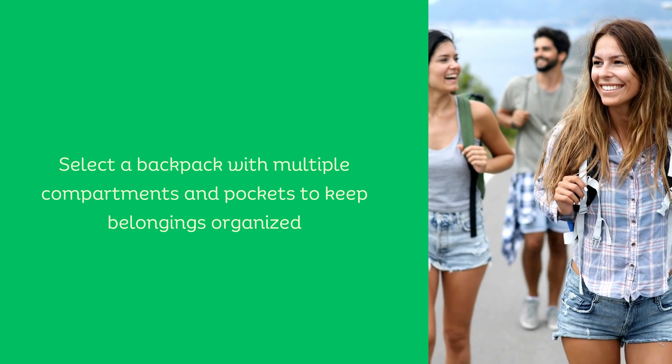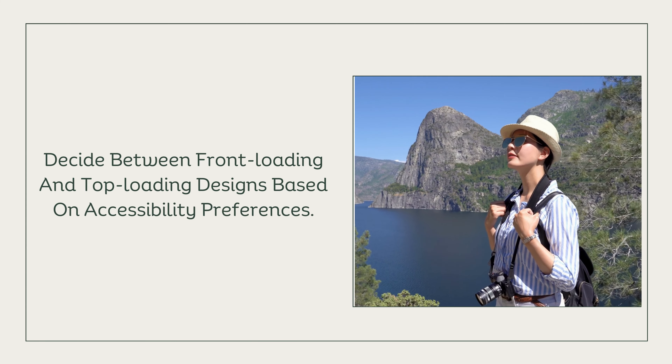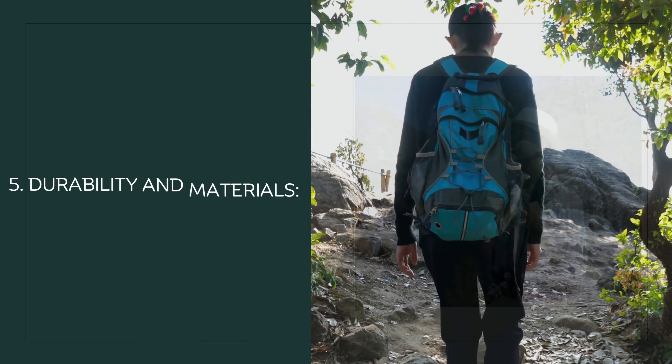Organization and accessibility. Select a backpack with multiple compartments and pockets to keep belongings organized. Decide between front-loading and top-loading designs based on your accessibility preferences.